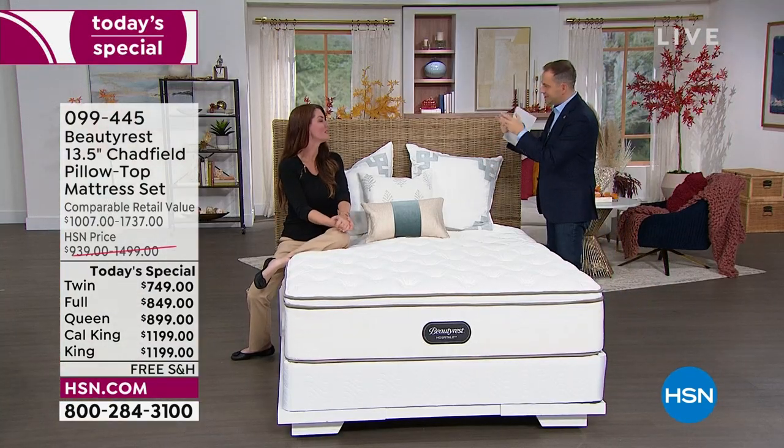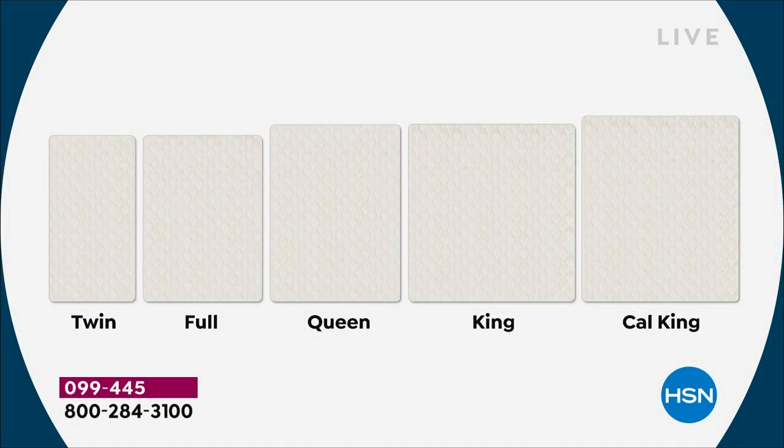California king versus king — what's the difference? A king size is 76 inches across and 80 inches long, the same length as a queen. California king, you lose four inches in width but gain four inches in length. So if you have a taller partner or you're taller yourself, California king is the same square footage as a king — just a tiny bit narrower but with extra foot room.